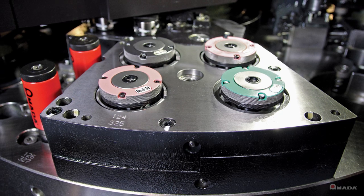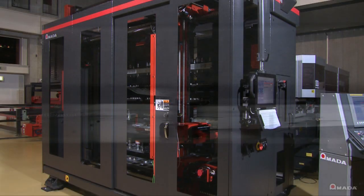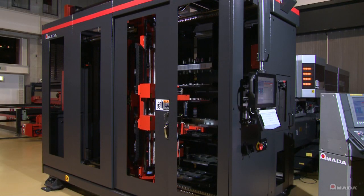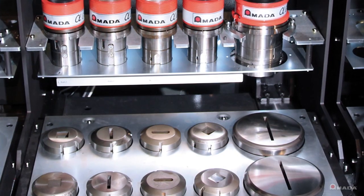The ZR turret comes with four tapping stations which accept either standard or metric taps. The tool storage rack handles the automatic replacement of tooling and it is available in 179 or 300 tool configurations.